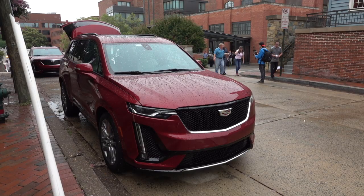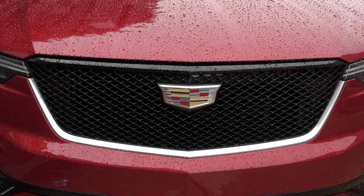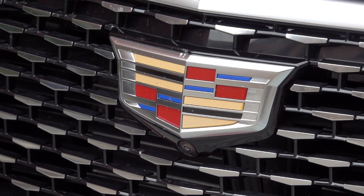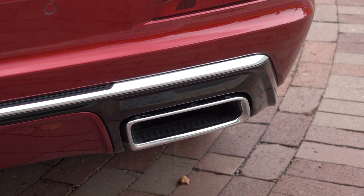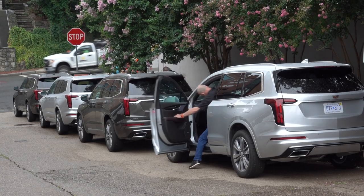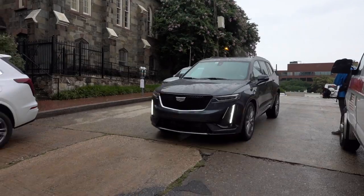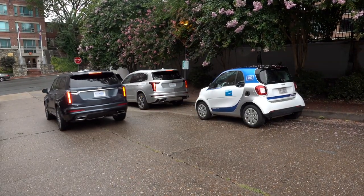All-wheel drive with a single-clutch differential is optional on Premium Luxury. Sport models come standard with all-wheel drive, packing a dual-clutch diff in back plus continuous damping control with active handling. Our drive route starts near the Watergate complex in the Foggy Bottom neighborhood of DC. Sport models get a different mesh grille treatment compared to Premium Luxury's approach. One writer got a speeding ticket in Virginia, where law enforcement takes speeding very seriously.